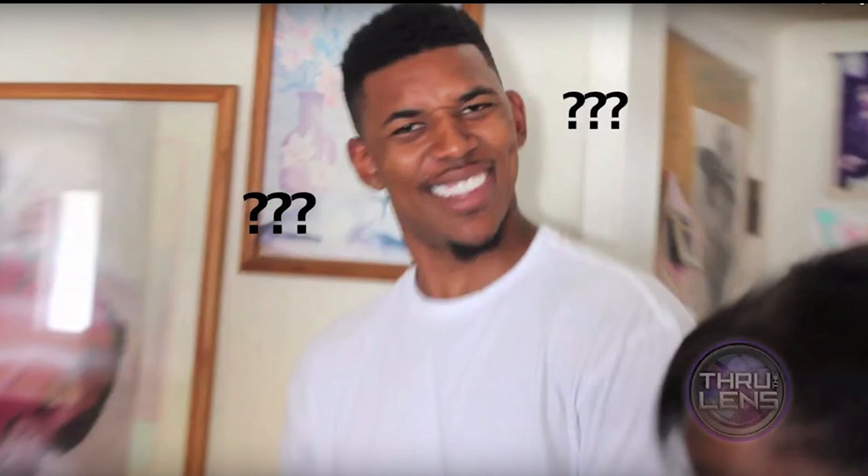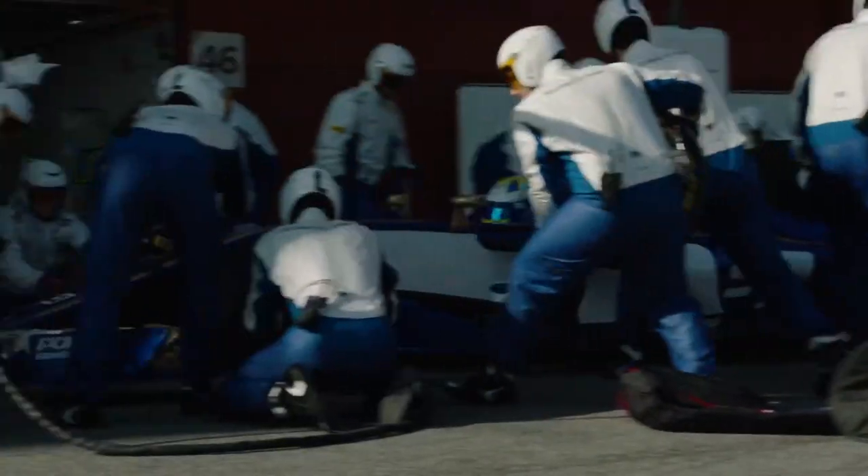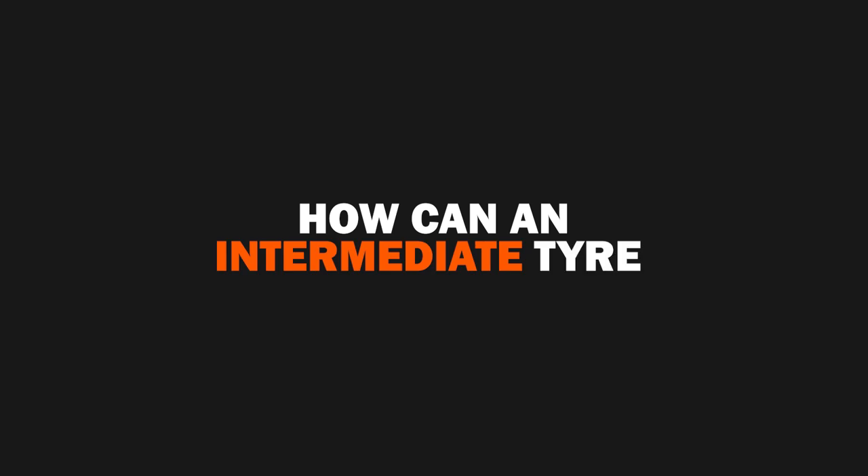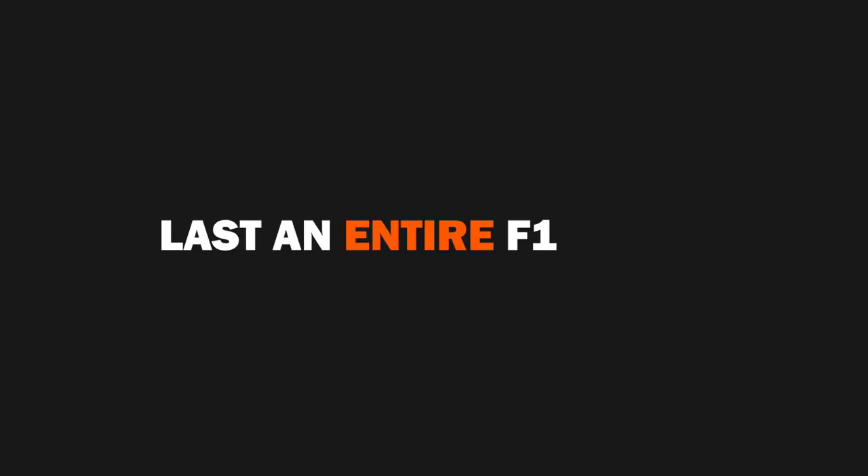The Turkish Grand Prix was a bit of an odd one. We actually witnessed a no-stop race in the form of Esteban Ocon, which is practically unheard of. Lewis Hamilton also wished he'd done the same. But how can an intermediate tyre last an entire Formula 1 race?